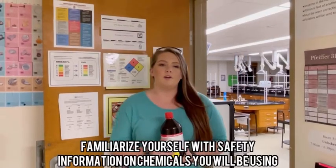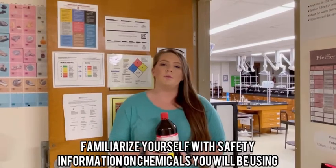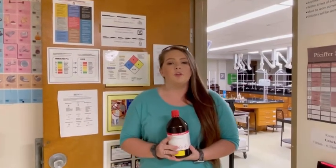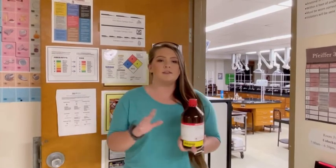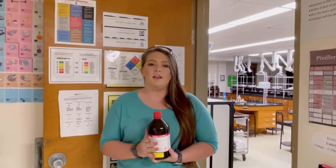Before beginning your laboratory exercise, you should always check the safety information on any chemical you will be using. This can be found on the safety data sheet. You can just Google SDS for the name of the chemical you will be using and familiarize yourself with any potential hazards.